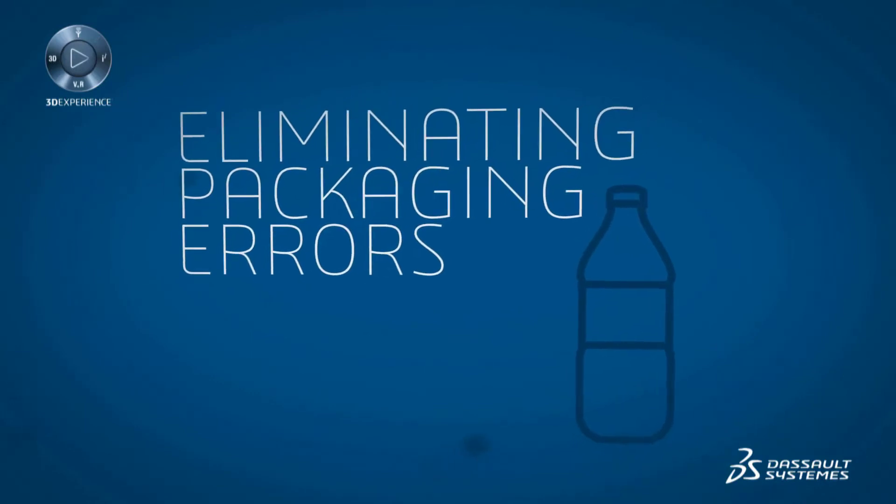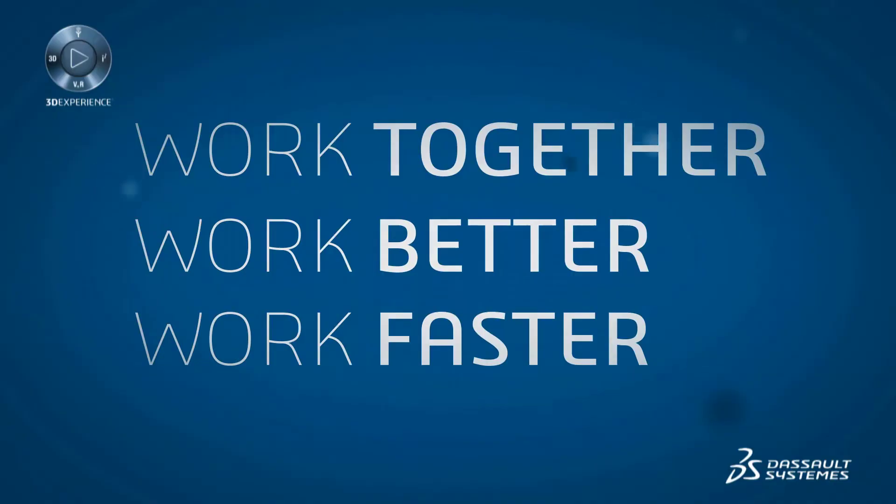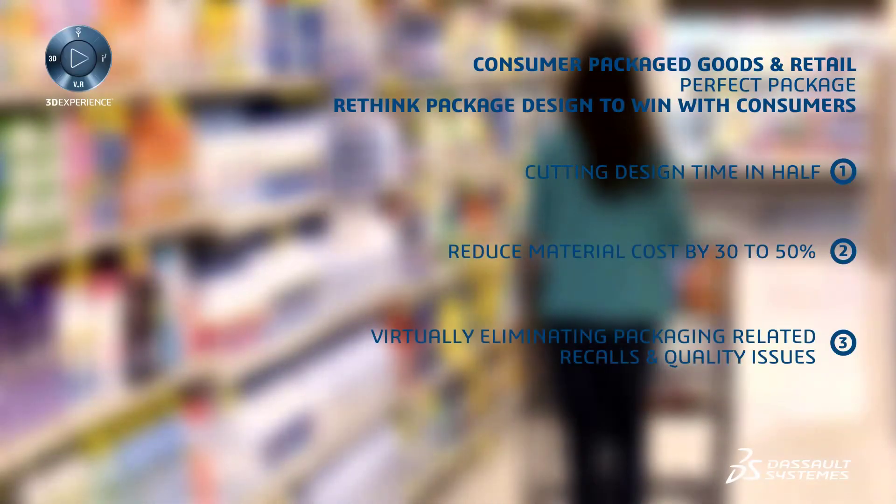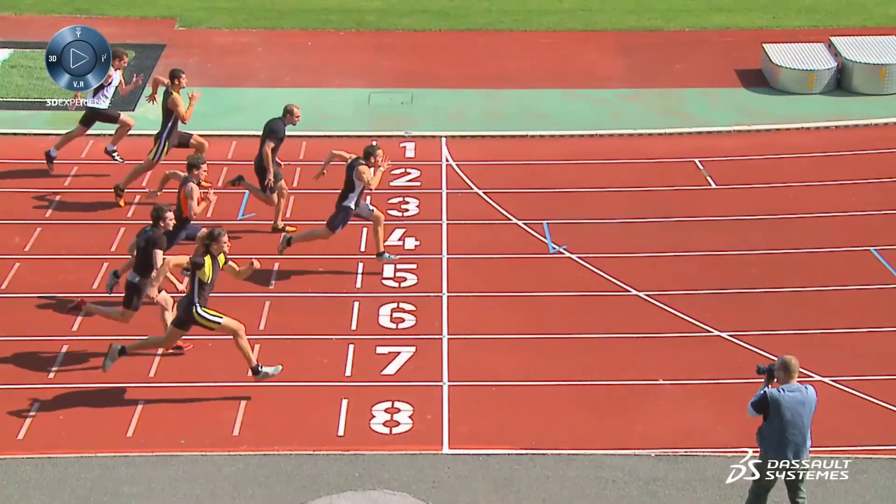Perfect Package opens the world of collaboration to package design — cutting design time, reducing material costs, and virtually eliminating packaging errors. Work together, work better, work faster. The Perfect Package 3D Experience: make the most out of your five to eight seconds and win the race for the customer's share of mind.